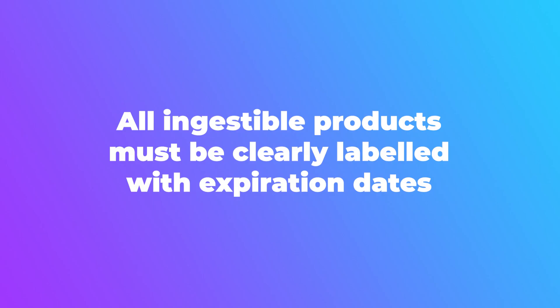On labeling requirements: all ingestible products — items that are consumed, like food and supplements including animal products — must be clearly labeled with an expiration date or manufacturing date. Lot numbers alone are not sufficient. Any expiration date must be clearly labeled as such. A best-by or sell-by date is considered the equivalent of an expiration date. Any manufacturing date must be clearly labeled as a manufacturing date, which is the equivalent of a production date.